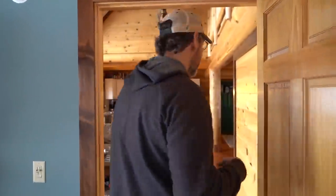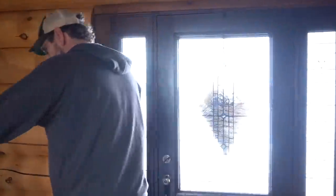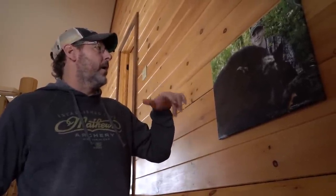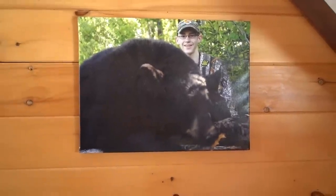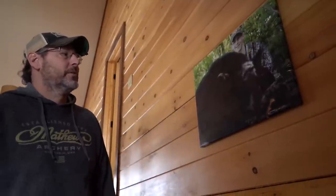Before we head down to the basement and look at some of my bigger mounts, we're going to head upstairs to the kids' room and see some of their animals. We put these open steps in — I really wanted to have open steps, I thought that was really cool. We're going to head up to my son Colin's room, but this picture means a lot to me. My grandpa died the week before this, and I took Colin on his first trip. He's 14 in this picture, and he was the youngest guy in camp to ever shoot a bear with his bow — just an awesome, emotional experience.